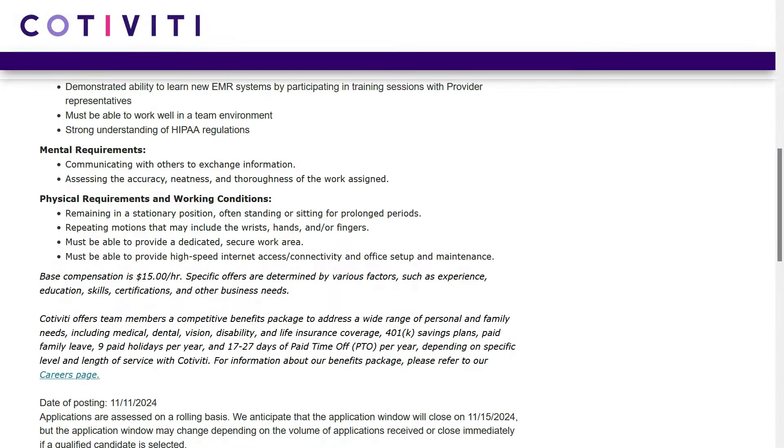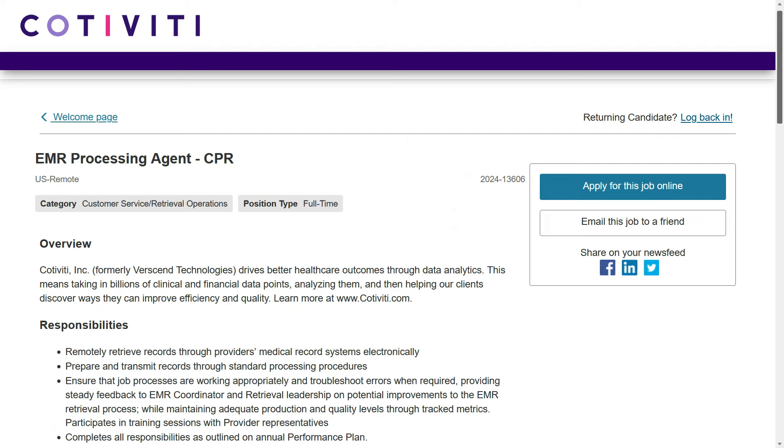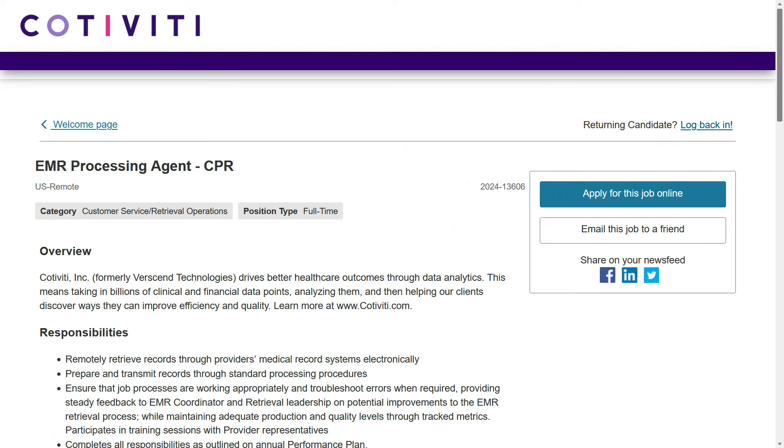If you like this job, it pays $15 an hour — that's $2,600 a month. You can find the direct link in the description area below this video. Good luck to all of you who apply.